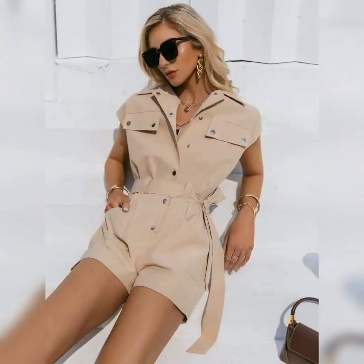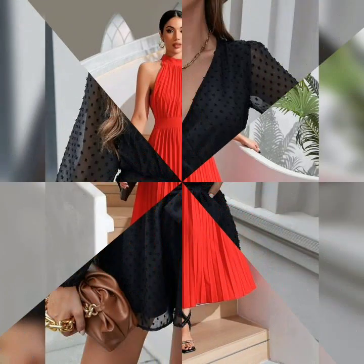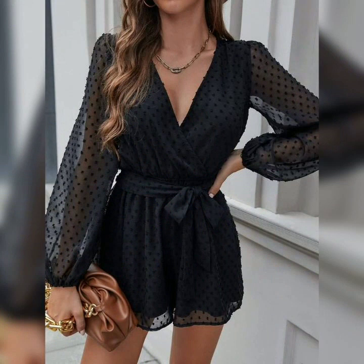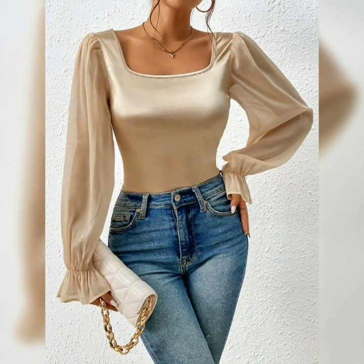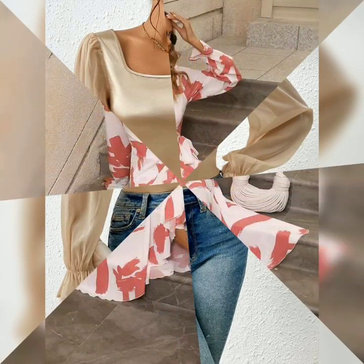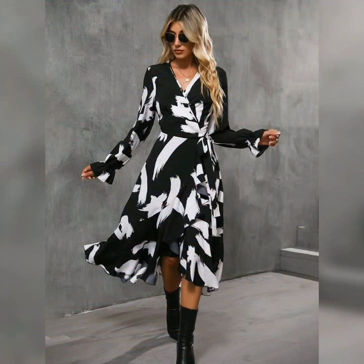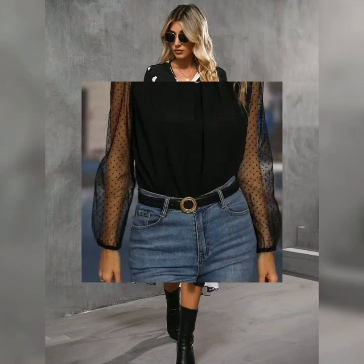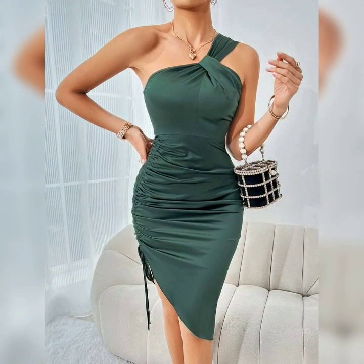We have flowy dresses, we have a jumpsuit, we have long pants, long dresses. The long pants also come in different colors — we have them in black, beige, red, and different colors. We also have very beautiful earrings, and we have our boat tops that are amazing to go along with the denim jeans.